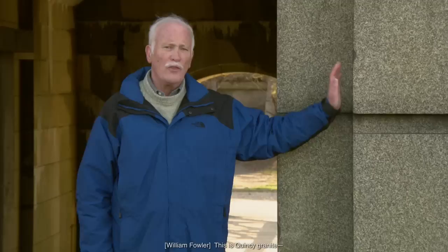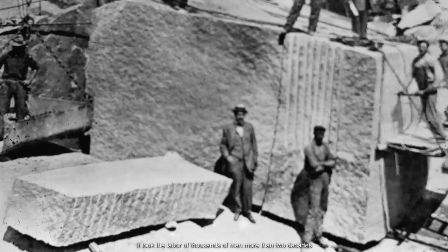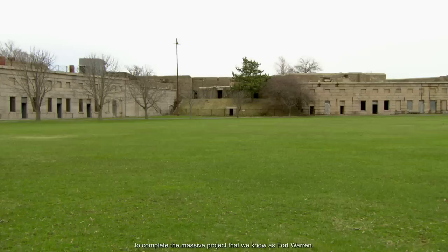This is Quincy Granite. Thousands of tons of it brought across the harbor from Quincy, Massachusetts, from the quarries of that town. It took the labor of thousands of men, more than two decades, to complete the massive project that we know as Fort Warren.